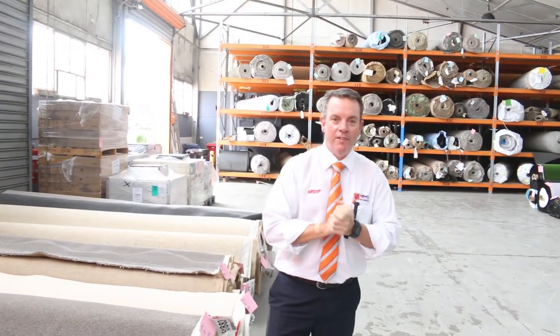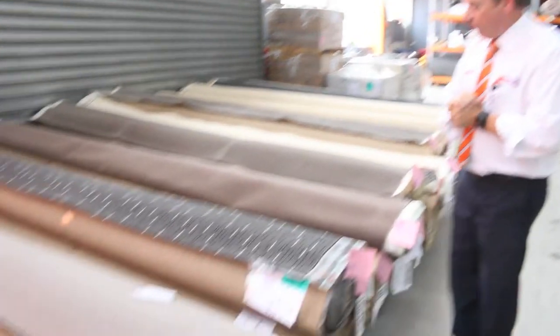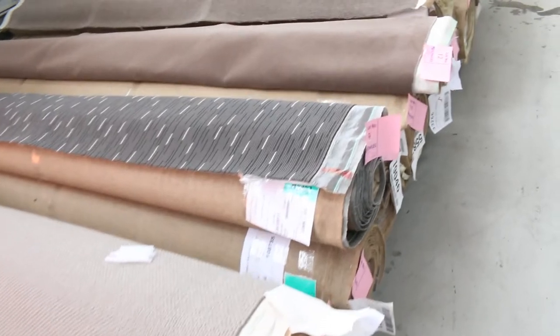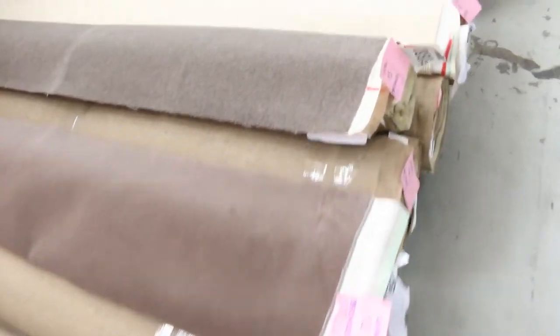G'day, I'm John from Fowles Auction and Sales. I'm here to preview tomorrow's carpet auction — that's Wednesday the 20th of March at 10am. We've had some beautiful carpets come in this week; I reckon we've had close to 150 new rolls of carpet.